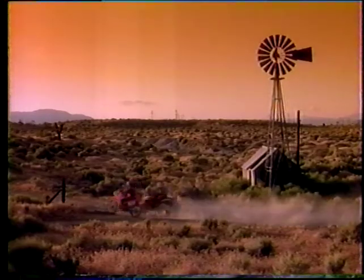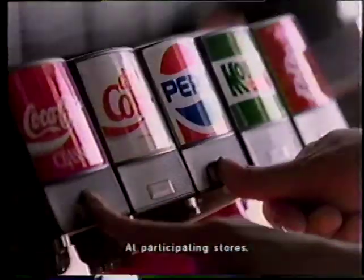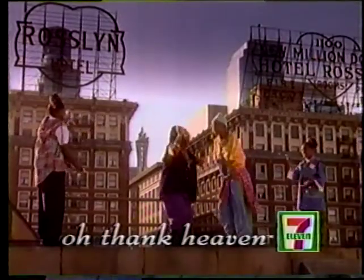For all the ways there are to work up a thirst, 7-Eleven has over 300 ways to quench it. No one puts out a fire like 7-Eleven. Oh, thank heaven.